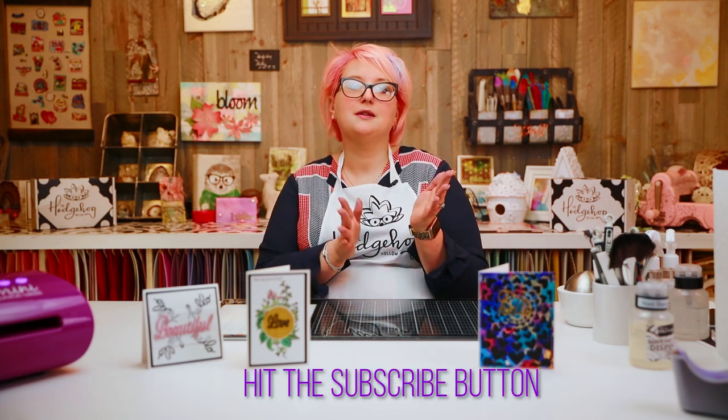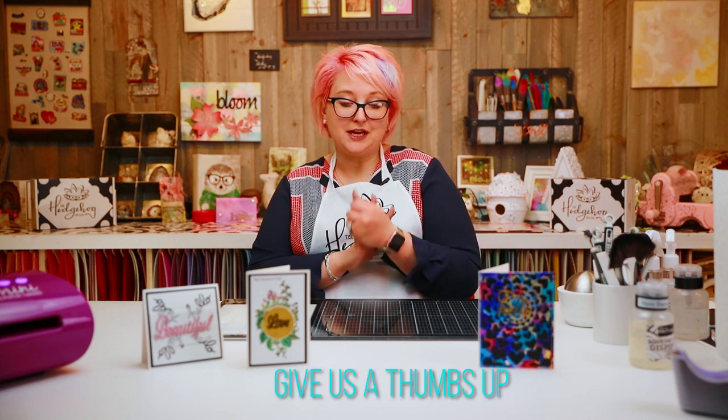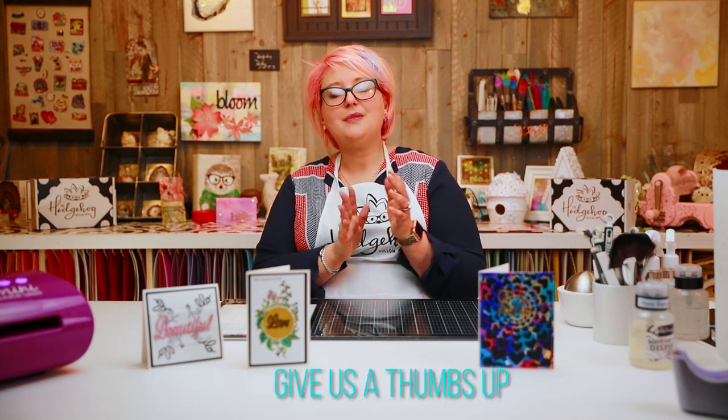Do let us know if you decide to build a YouTube channel or blog so we can give you a follow and check it out — we'd love to see what you're doing. It's really simple to start a YouTube channel, so do not be daunted. Just click 'Start a Channel,' do that quick intro, put it up, always remind people to hit the subscribe button, and ask them to give you a thumbs up — that's what YouTube is looking for.